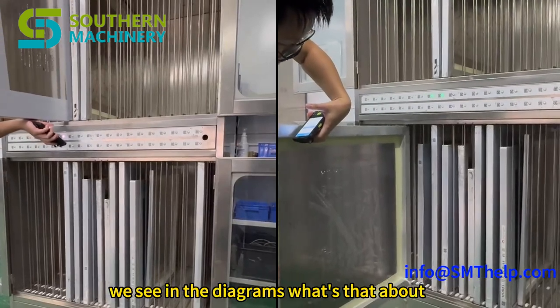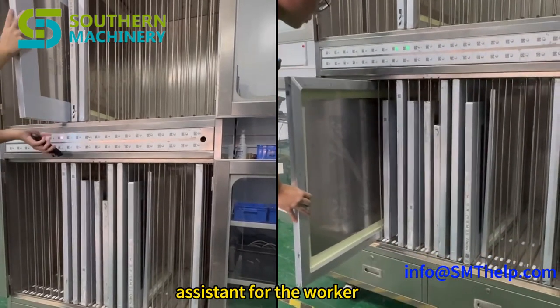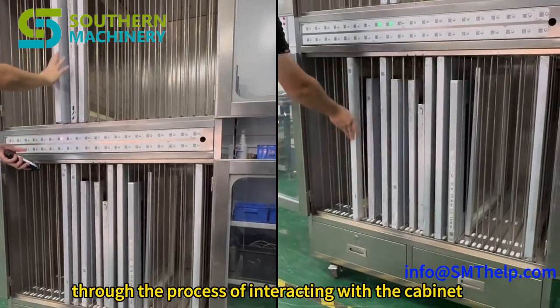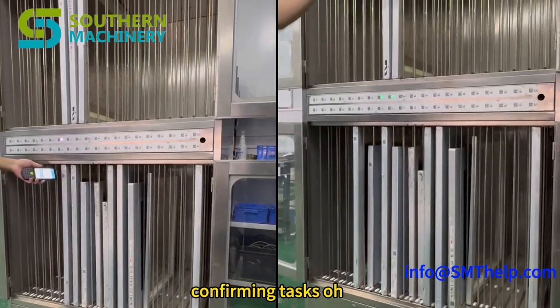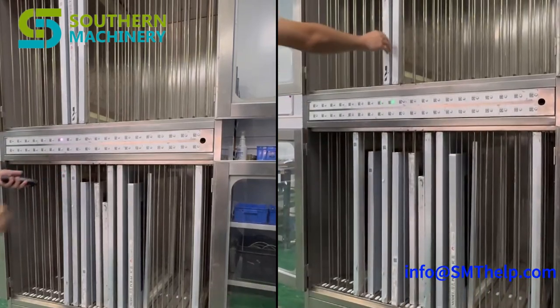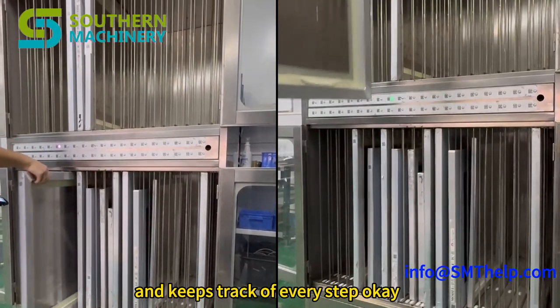The PDA is like a digital assistant for the worker. It guides them through the process of interacting with the cabinet — scanning barcodes, receiving instructions, confirming tasks. It's like those scanners they use in warehouses. It helps streamline everything and keeps track of every step.